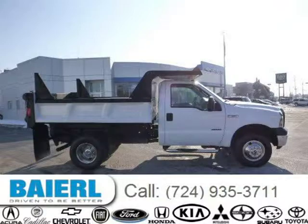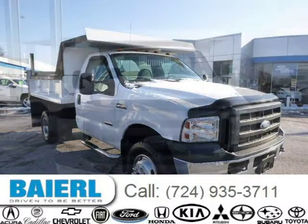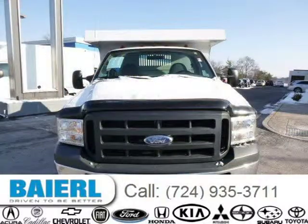This 2007 Ford F-350 chassis is located in Wexford, Pennsylvania and has 33,412 miles on it. This Ford F-350 chassis has a beautiful white exterior paint color which is complemented by a gray interior color.